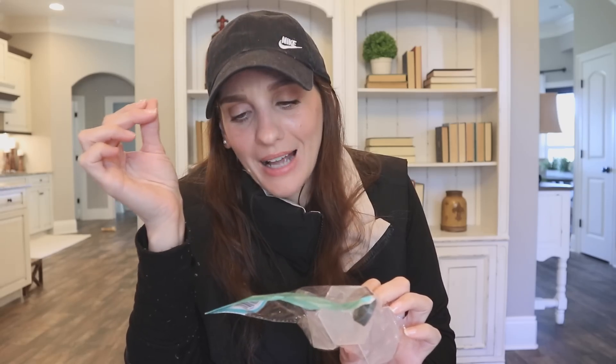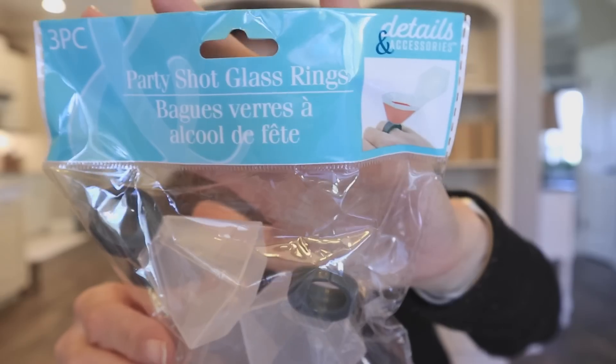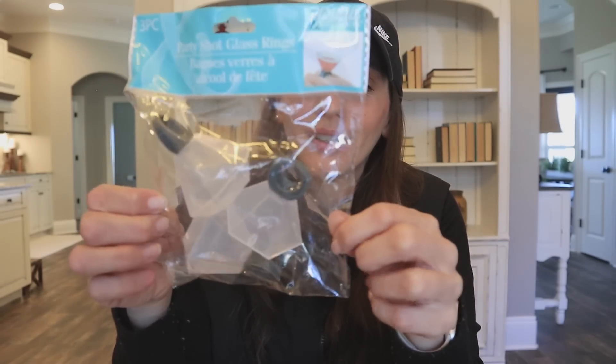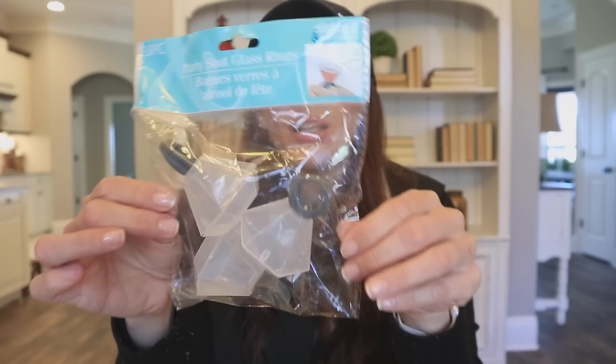And then I found party shot glass rings. This is the coolest thing I think I've ever seen at Dollar Tree — this is brand new. There are three in here for $1.25. I'm honestly shook that they gave us multiples because I feel like for $1.25 for one, people would buy it, but we're getting three. That's amazing — love it.